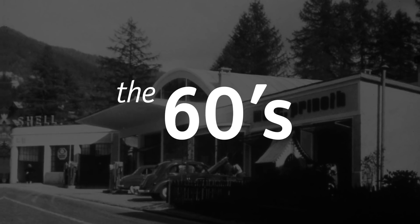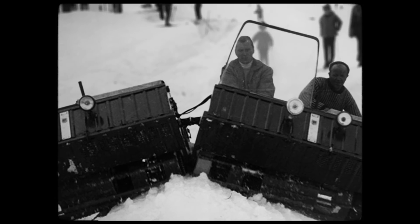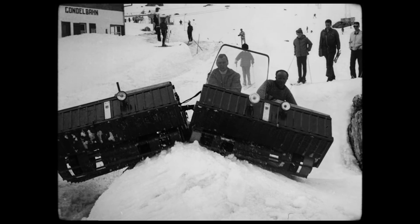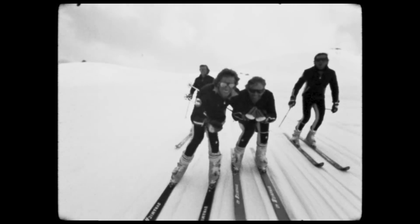This is where the internationally successful racer Ernst Prenot invents the first prototype of a snow groomer — the Prenot P60. Powerful yet light and nimble like a cat, it's able to climb even the steepest of slopes. The world of winter sports had longingly been waiting for this revolutionary solution.